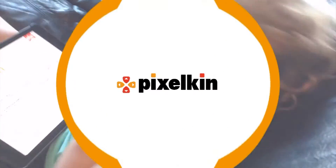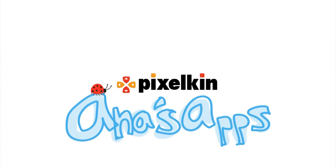I love my new app. Pixelkin. Hi everybody. Welcome to the latest episode of Anna's Apps. If you haven't seen an Anna's Apps before, this is a show that we do here at Pixelkin that focuses on great apps for preschoolers that have been kid-tested by my three-year-old daughter. If you'd like to see more Anna's Apps, be sure to subscribe to Pixelkin's YouTube channel.